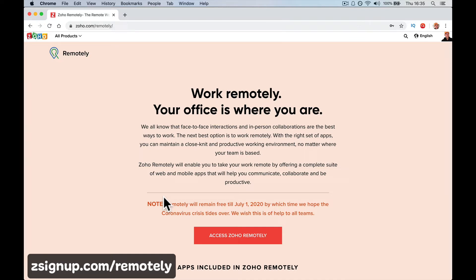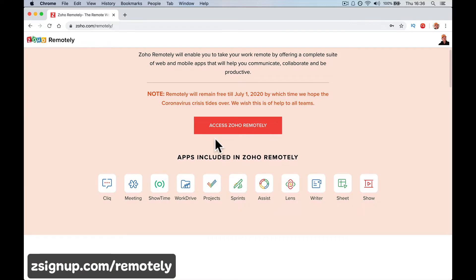What Zoho has done here is they've taken 11 of those apps and given you them for free for the next three and a half months — through to around July. Then you can choose; they'll likely come out with pricing for Zoho Remotely or offer Zoho One at some sort of discount. These 11 apps mean you can carry on your work while not being able to be face-to-face. You can maintain a close-knit and productive workforce even if you've been sent home or your kids' schools are closed.